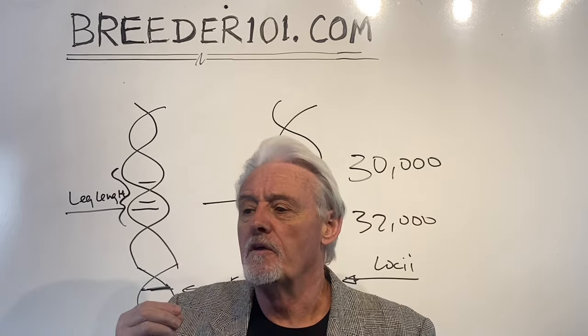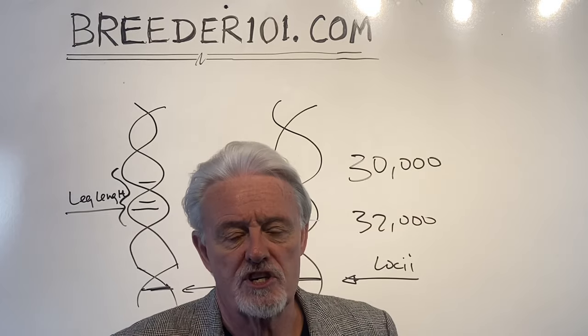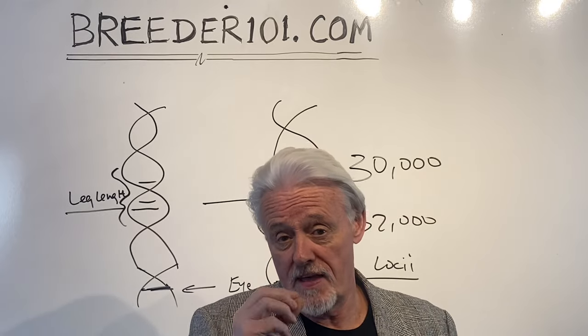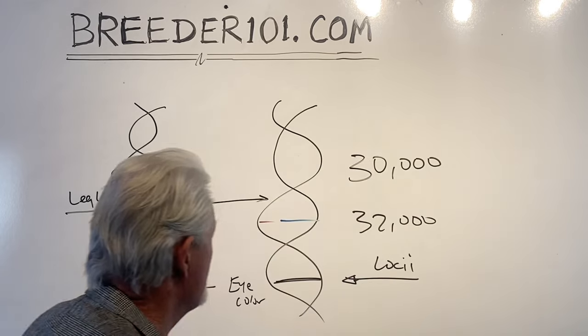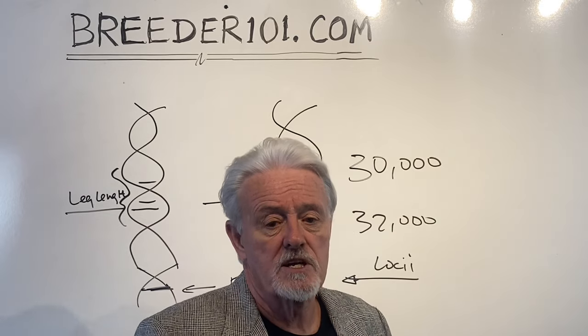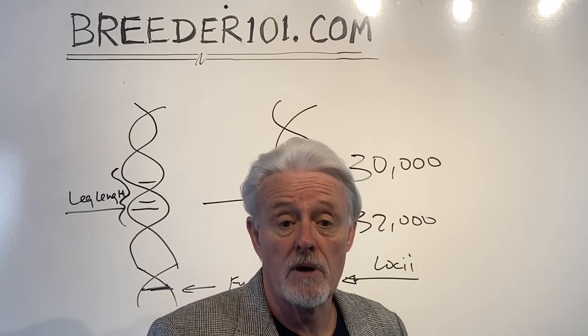So to make a statement that brindle dogs have better genetics or better structure because they're brindle is not understanding how genetics work, and that is the point of this video. There are some reasons why that statement might have some truth to it, and we're going to investigate that. The takeaway is that all the genes that make up you, me, your dogs, and your puppies are independent of each other for the most part.